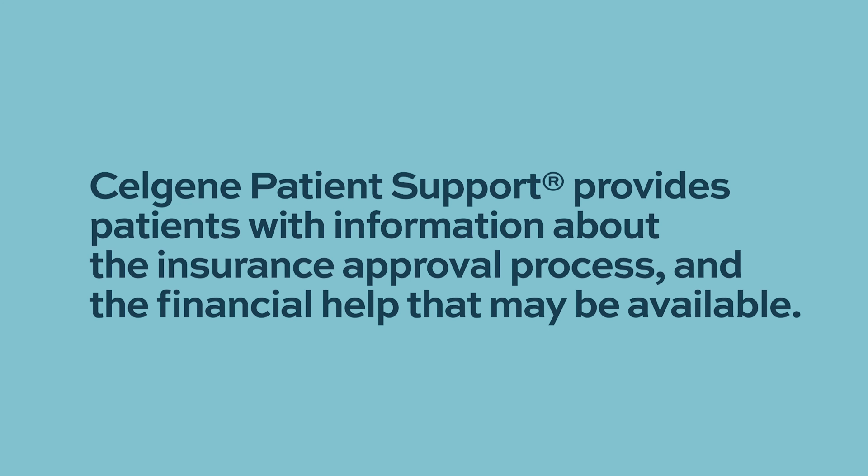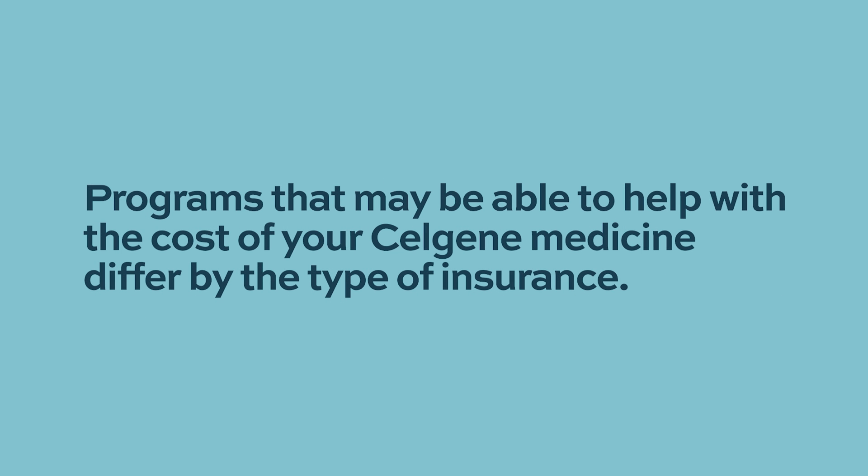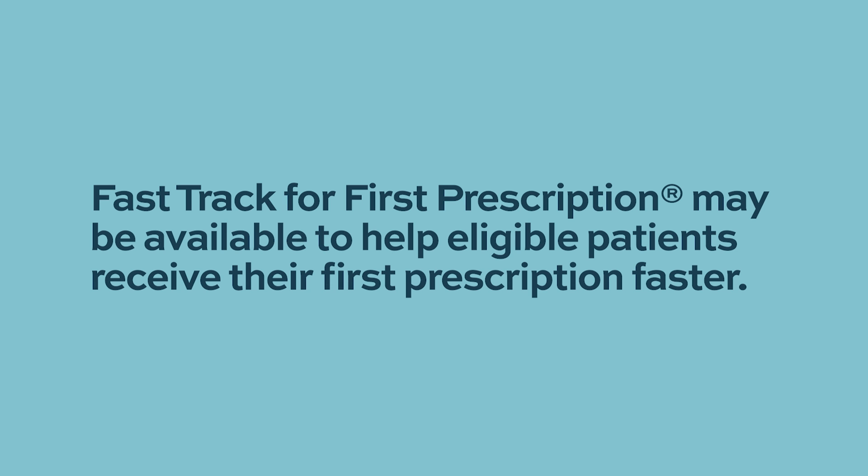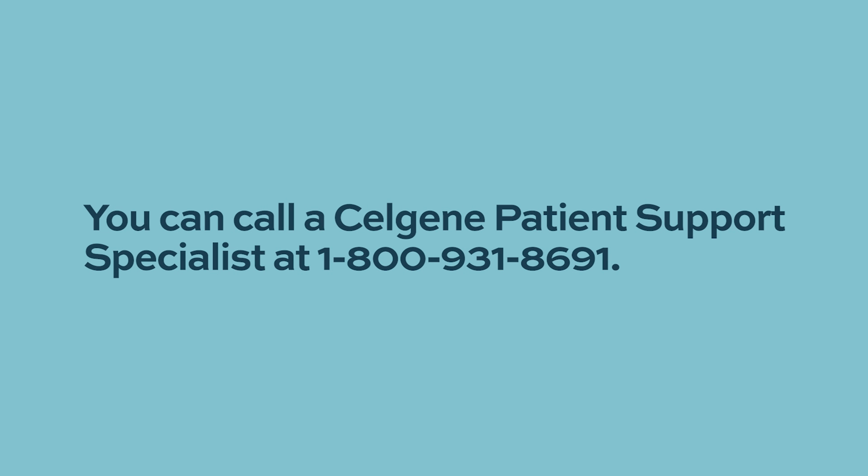Celgene patient support provides patients with information about the insurance approval process and financial help that may be available. Programs to help with the cost of Celgene medicine differ by insurance type, and financial help may be available even without insurance or sufficient coverage. A fast-track program for first prescriptions may help eligible patients receive their first prescription faster. You can call a Celgene patient support specialist at 1-800-931-8691.